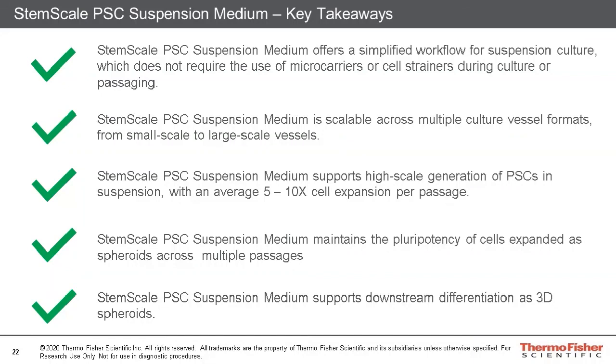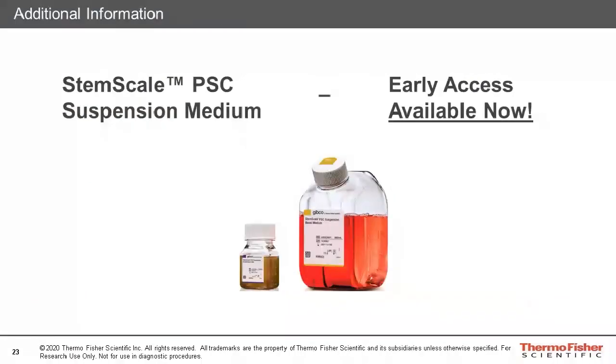In conclusion, the StemScale pluripotent stem cell medium offers a simplified workflow for suspension cultures, which does not require the use of microcarriers or cell strainers during passaging. We demonstrate that it is scalable across multiple culture vessel formats, and the spheroids exhibit high expansion potential. Furthermore, these spheroids remain pluripotent as they grow, enabling them to be utilized in downstream differentiation applications. StemScale PSC suspension medium is now available for early access purchase. This concludes my presentation, and I would be happy to take questions. Thank you very much.